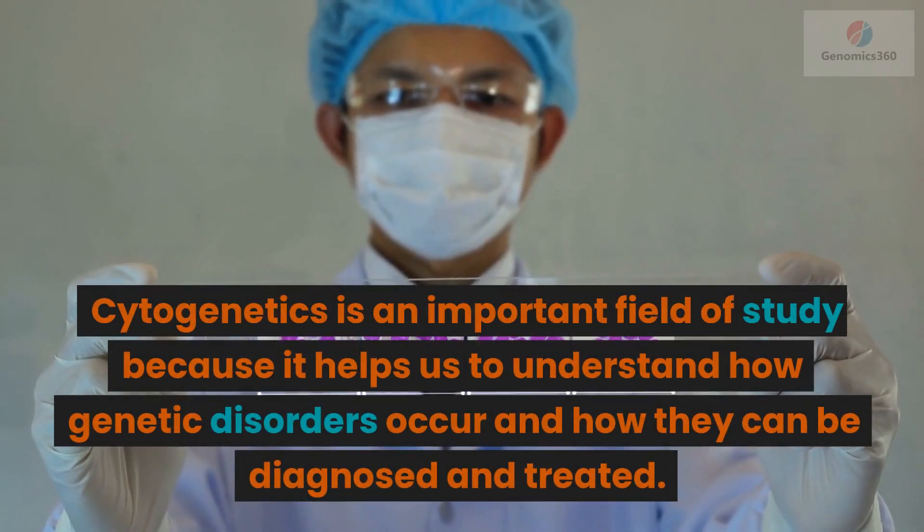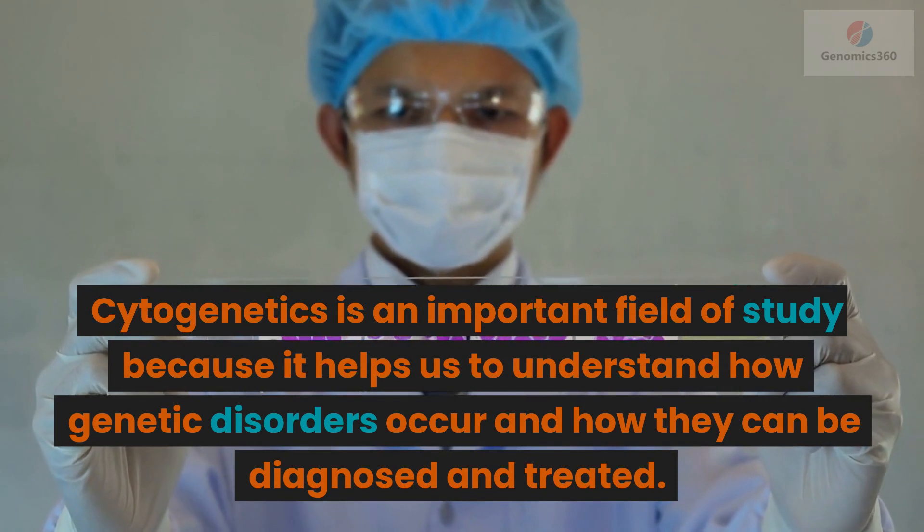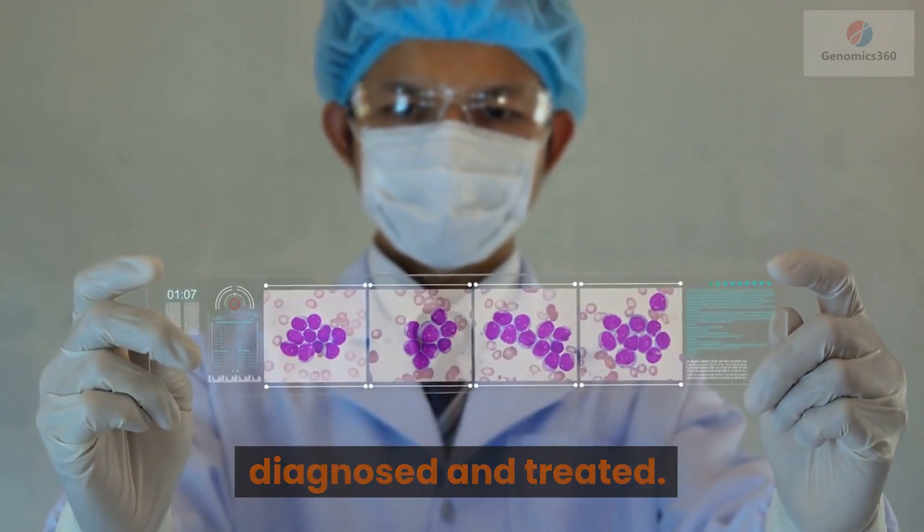Cytogenetics is an important field of study because it helps us to understand how genetic disorders occur and how they can be diagnosed and treated.